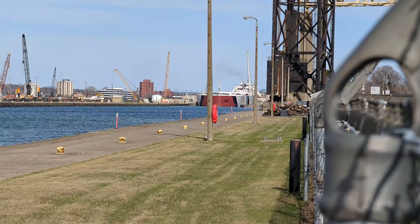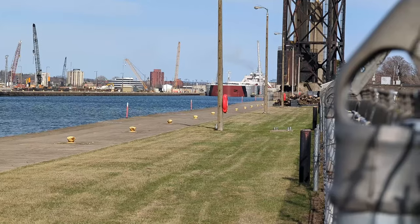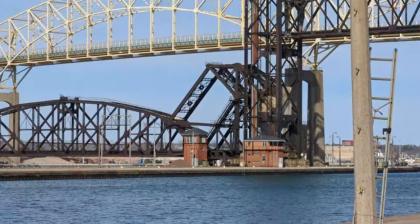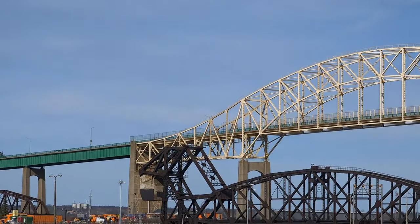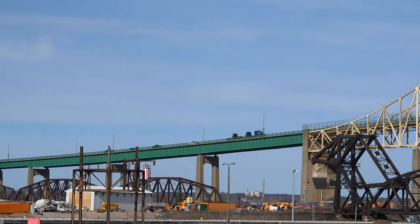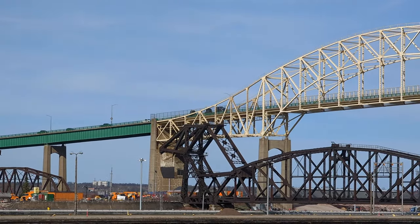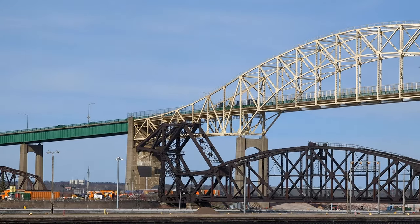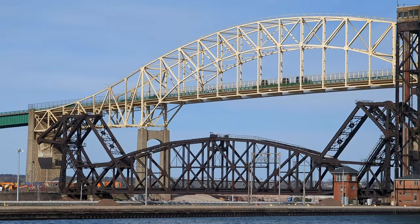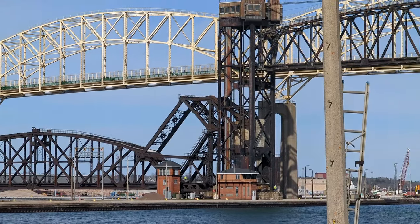It was really windy last time — super windy, windy enough that it stopped me in my tracks a couple times. So nice to see them on a nicer day. You can see that semi truck — in the States we call it a semi truck, in Canada too — with two coils on it, one coil per trailer. That gives you an idea how heavy they are when you see them load the iron master barge. I think each one of those coils weighs about 20 to 30 tons.